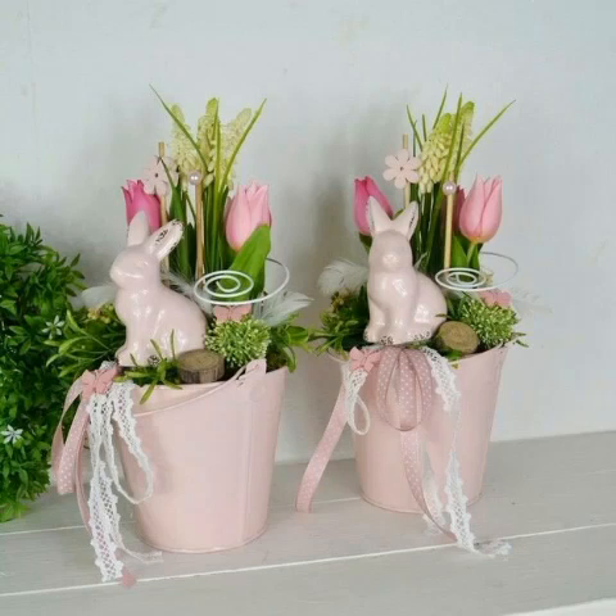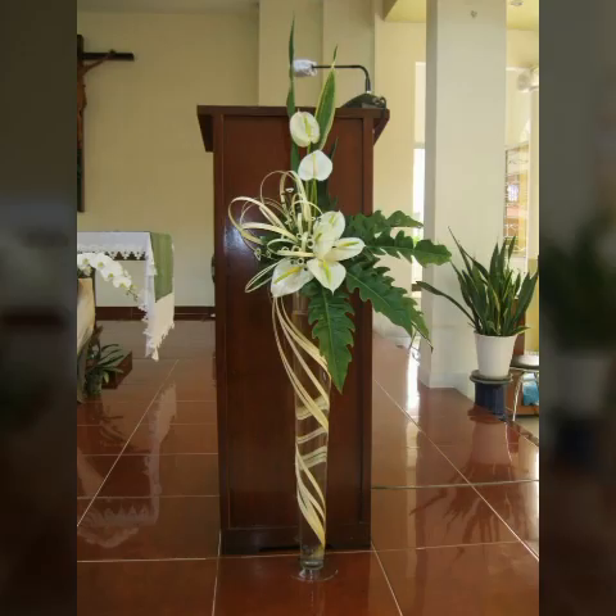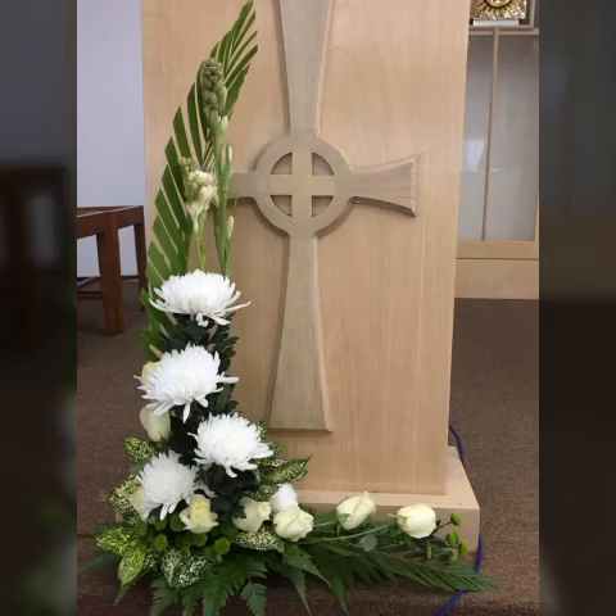Welcome to my channel World Beauty Friends. In today's video, I share very beautiful and adorable ideas about this beautiful type of flower arrangement that looks very nice and adorable. I hope you will enjoy my video.